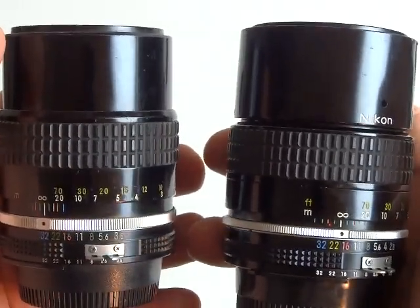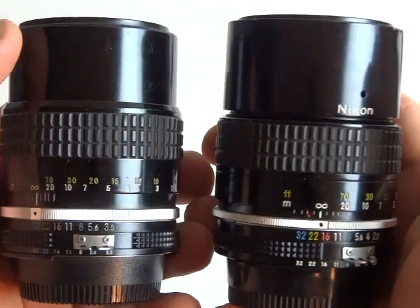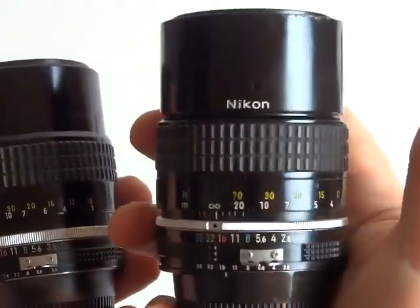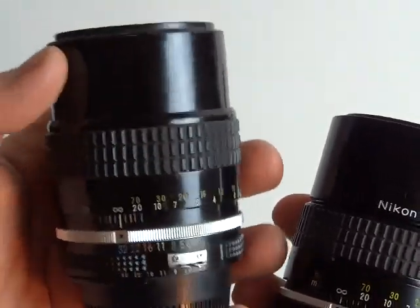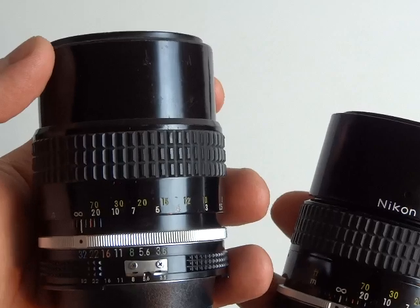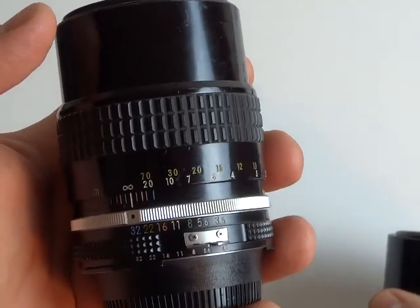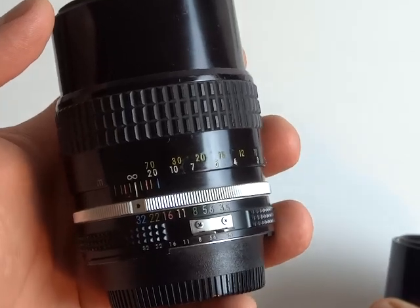Another advantage is that on a DX camera, these are a rough equivalent of a 200mm f/2.8 for $140. And the 3.5 is a rough equivalent of a 200mm f/2.5 for $90 — sometimes as cheap as $60. So you essentially have a beautiful 200mm equivalent DX lens that's also great for portraits.